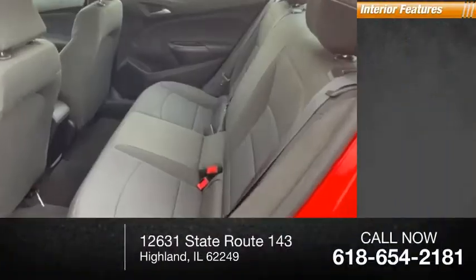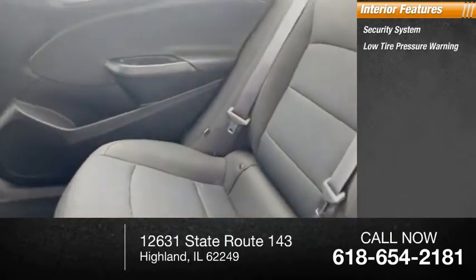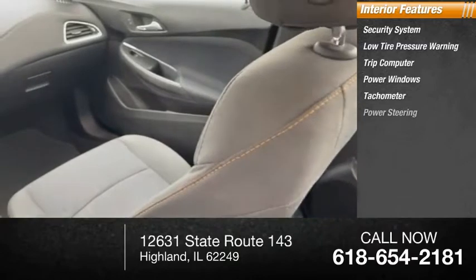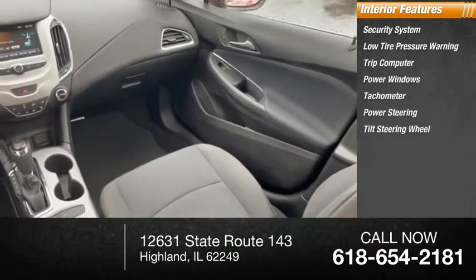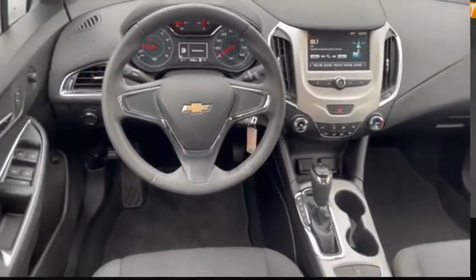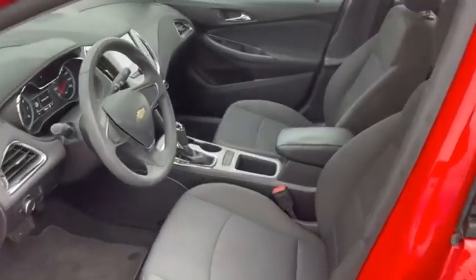Inside you'll find a security system, low tire pressure warning, trip computer, power windows, tachometer, power steering, tilt steering wheel, panic alarm, passenger vanity mirror, and cloth seat trim. If you like it online, you'll love it in your driveway.